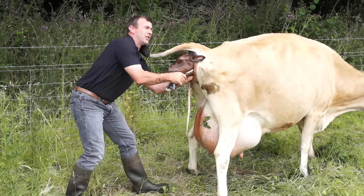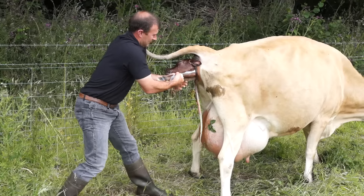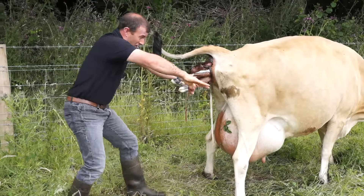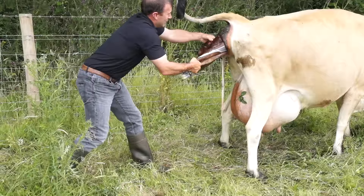There should be two front legs, Will, but one is bent back. There we go, that's it. So now the calf is sort of diving forward, and that's what's meant to be. Just give her a hand.